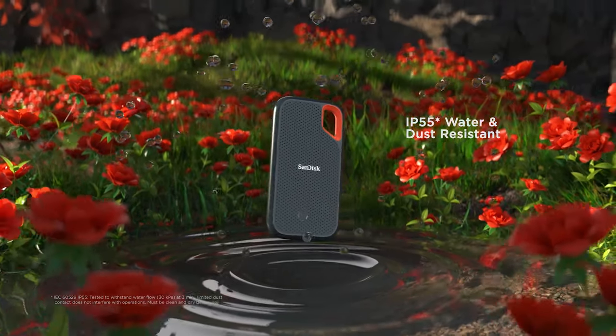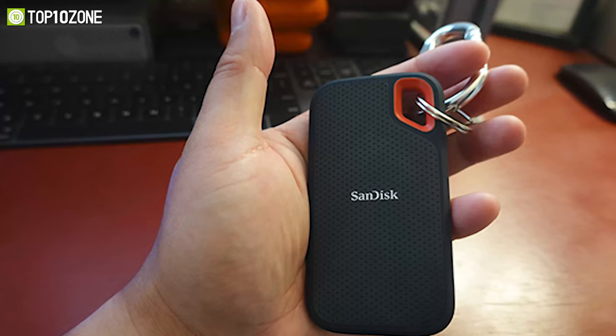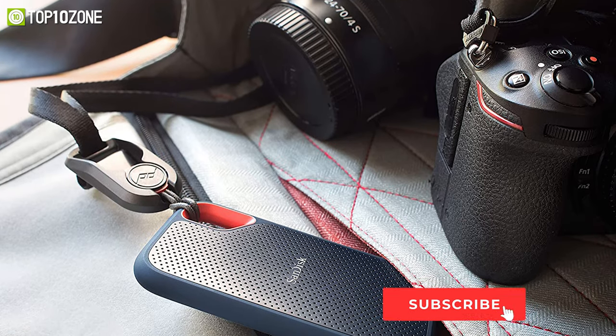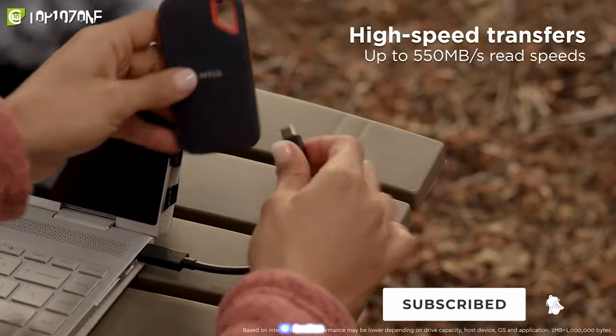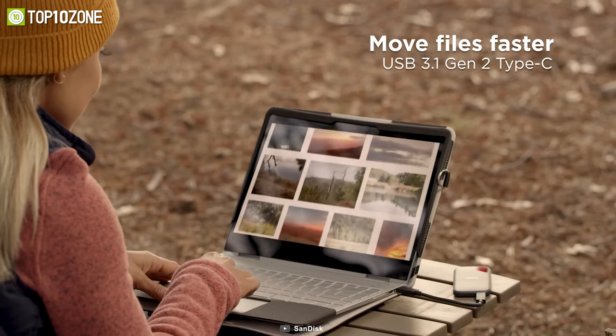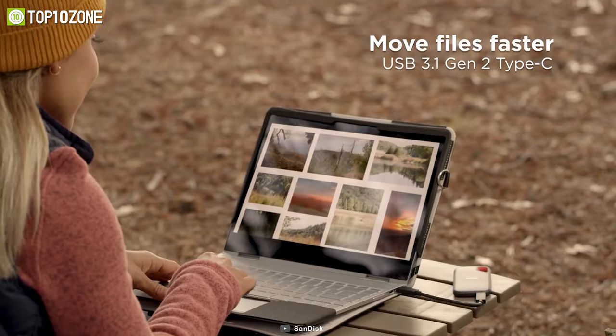Its incredible design incorporates a handy carabiner loop that you can use to attach it securely to your belt loop or backpack. To conclude, the SanDisk Extreme Portable SSD provides super-fast performance in a rugged, dependable storage solution.